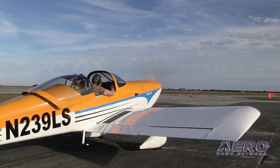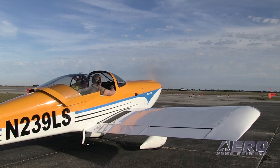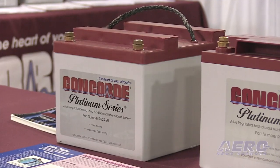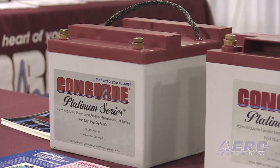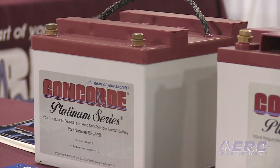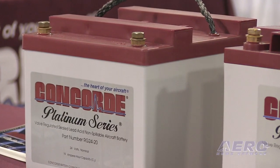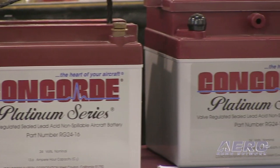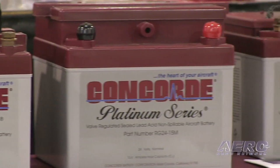Just because the airplane starts doesn't necessarily mean you have a healthy battery. That's absolutely right. You could actually have a battery that shows a full charge — 12.9 volts in a 12-volt battery, or 25.8 volts in a 24-volt battery — but that battery could be so badly sulfated that yes, you'd have enough power to start the engine, but you get to altitude, lose your generating system, and you might have 10 minutes or no minutes of essential power. And then it becomes a life-and-death issue.